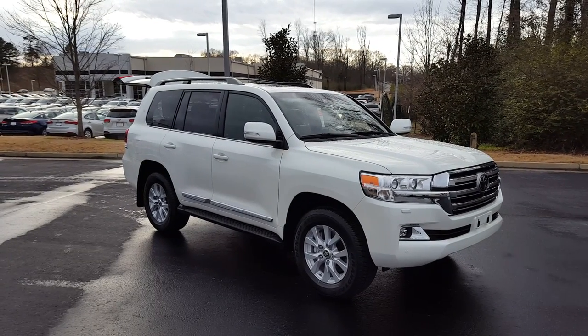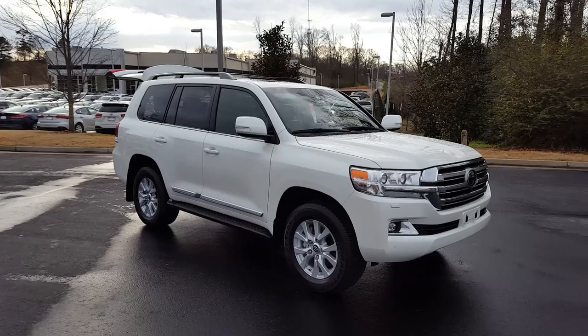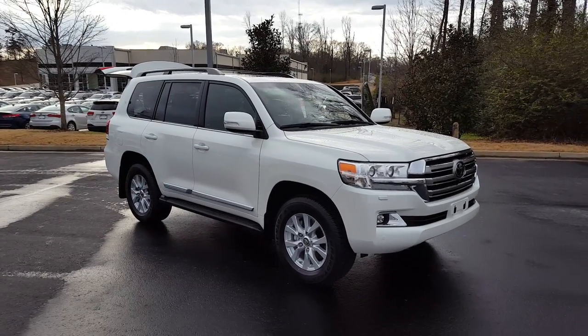Hello Mr. and Mrs. Moss. This is Brad at LaGrange Toyota. Wanted to take a moment to send you a video of that 2016 Land Cruiser we have.